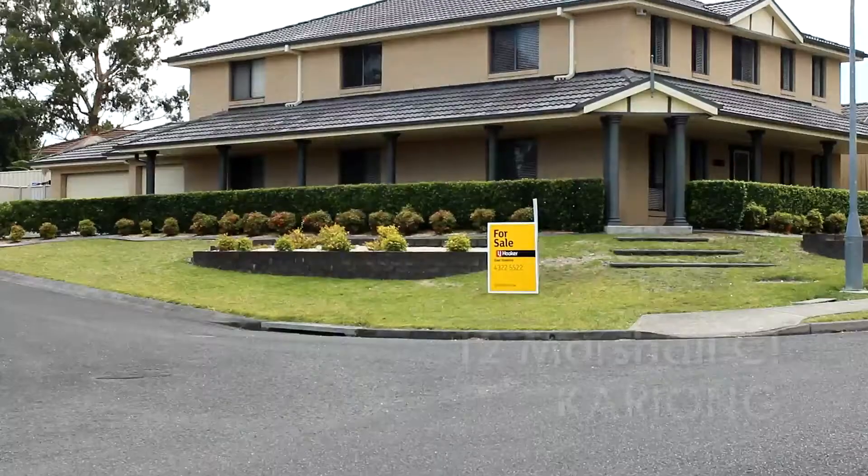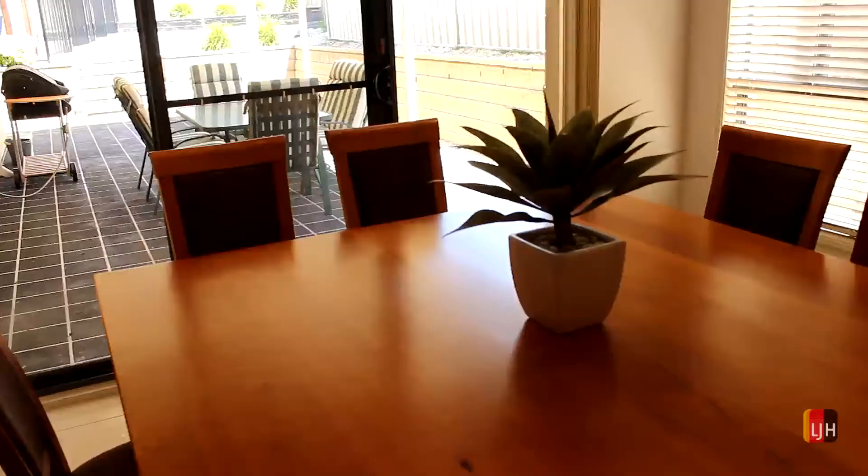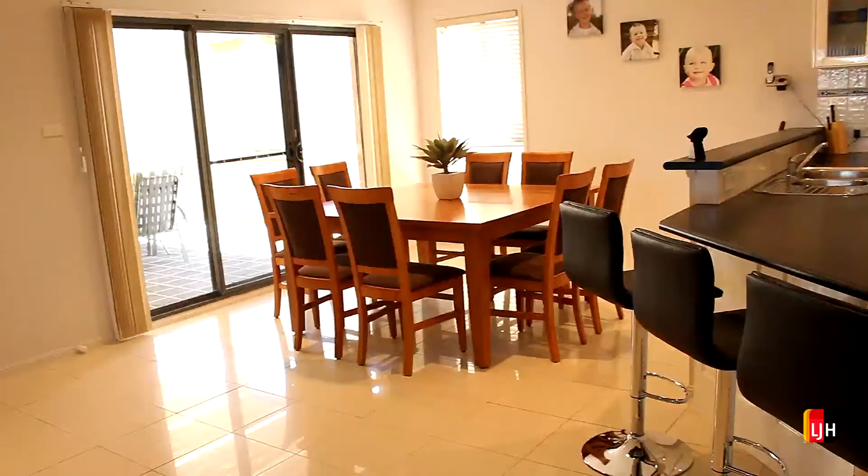Hi, I'm Mark Anderson from LJ Hooker. I'd like to welcome you to 12 Marshall Close, Carryon. When you first arrive at the home you'll notice it's on an elevated location, corner block, triple garage, side access.